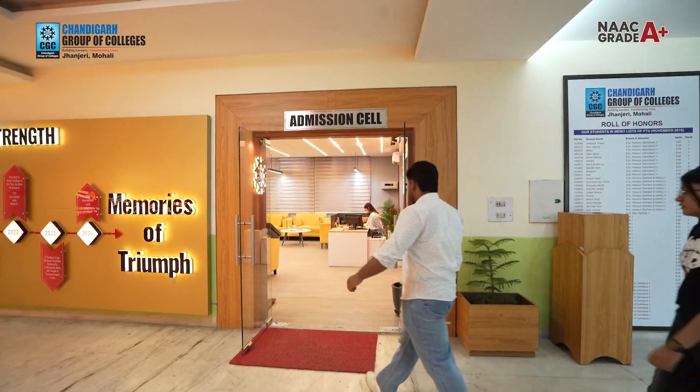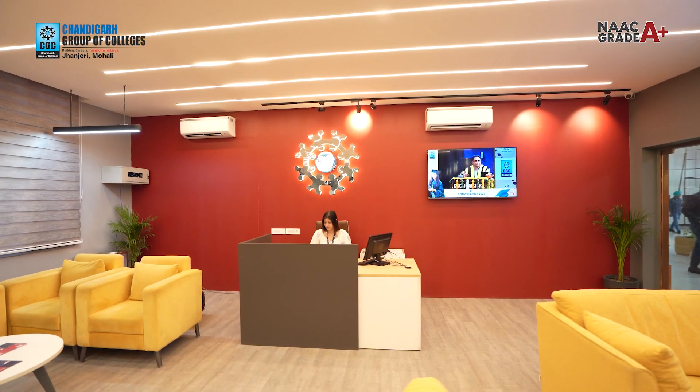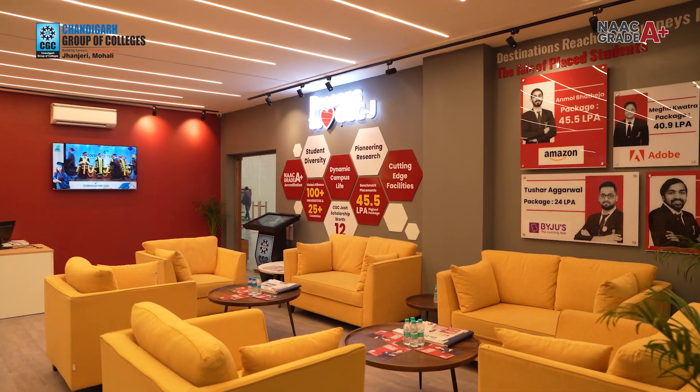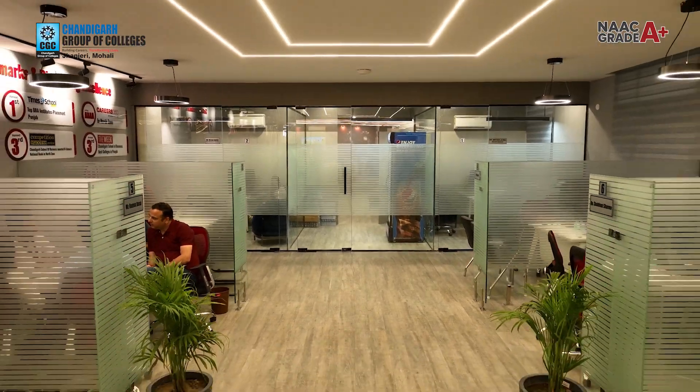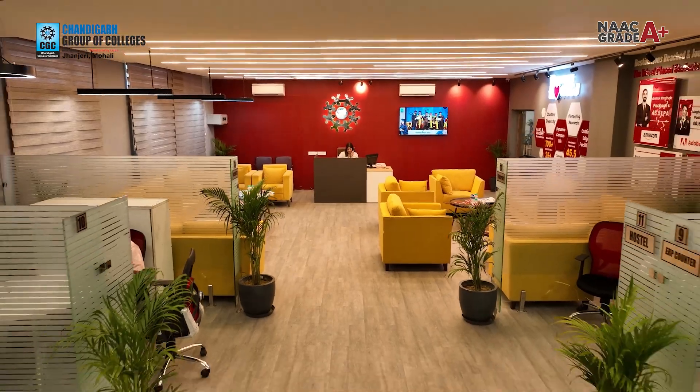First of all we will learn about the entire offline process. The offline process is very easy — it is as simple as a four-step dance. First of all you have to take a prospectus from the admission office.